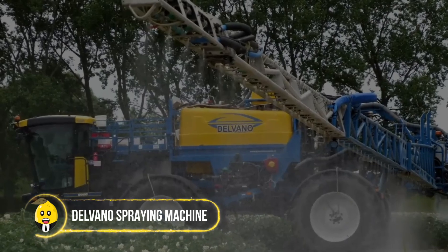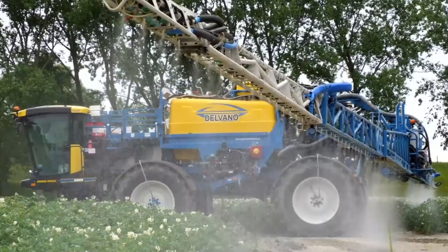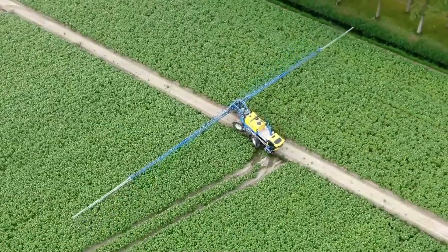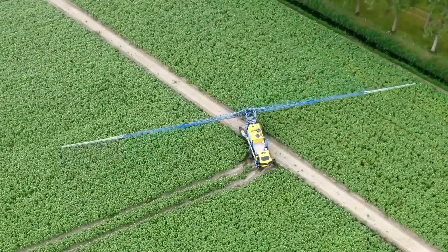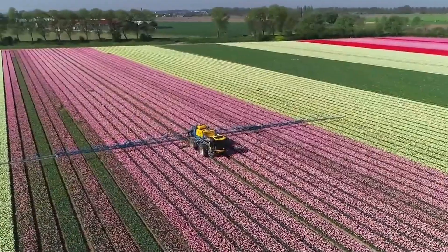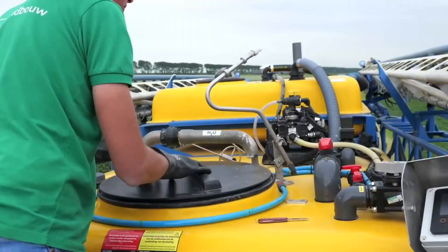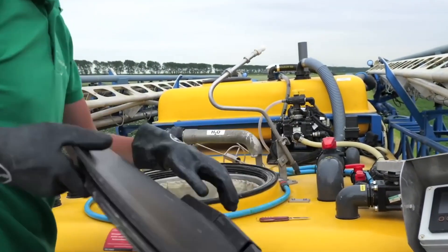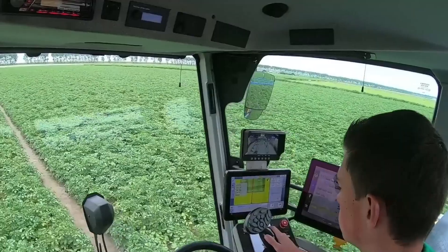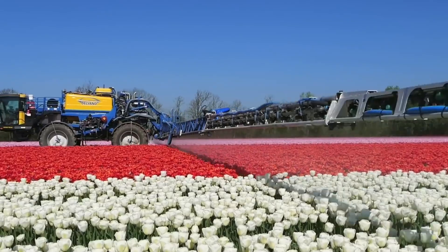Delvano spraying machine: huge acres of land can be watered within hours thanks to the Delvano Euro Track. This giant boasts robust construction and innovative features, making it the best choice for spraying water or pesticides on large fields. Its sprinklers span over 57 meters when fully open. Many farmers have improved their crops by incorporating Delvano Euro Track into their everyday routine, maximizing yields while minimizing physical work and hours.